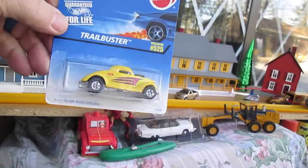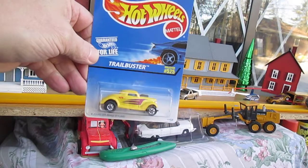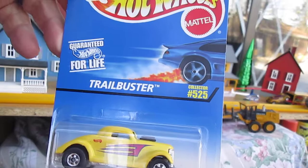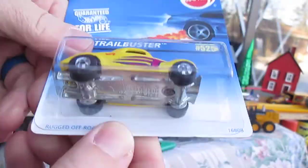It says it's a Trailbuster, but as we know this is a Neat Streeter. So this is an actual factory error — it has the wrong car in the package. Says it's collector number 525, but the Neat Streeter is something different.